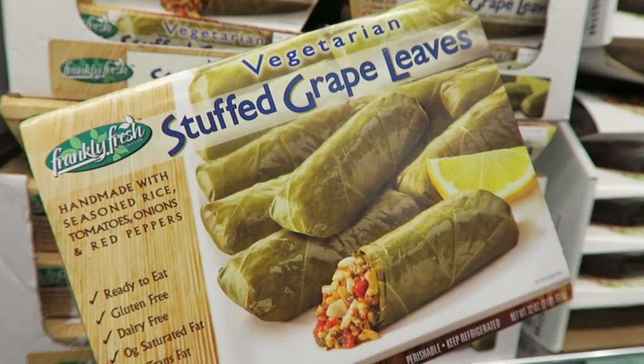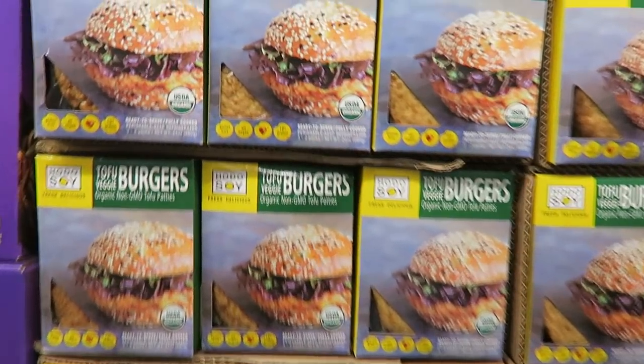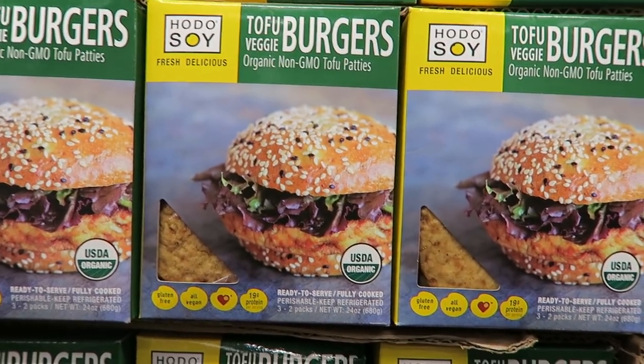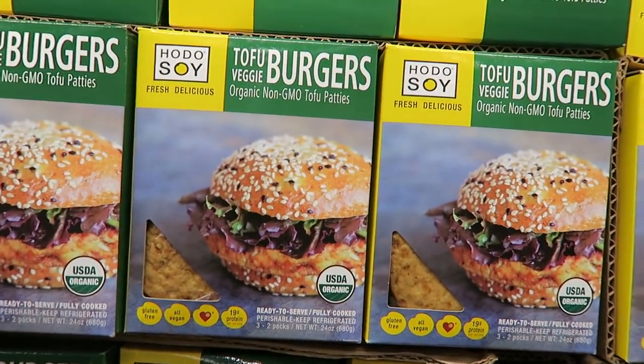If you're a fan of dolma, they have these vegetarian stuffed grape leaves — all vegan and perfect party food for hosting guests. Hodo is a tofu brand I've done a video with Tony about, and they have these tofu veggie burgers here which are quite good.